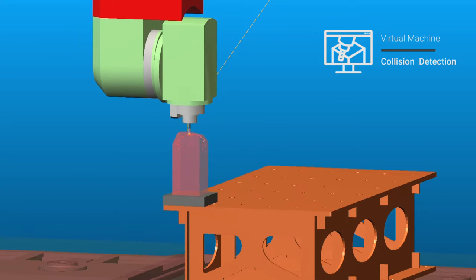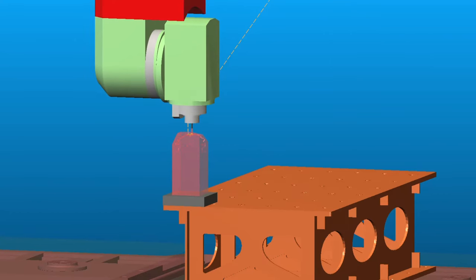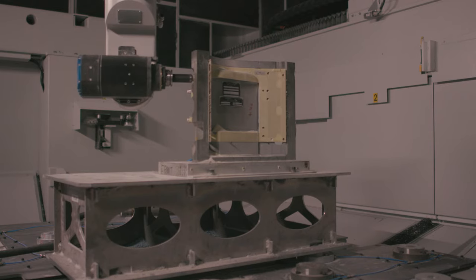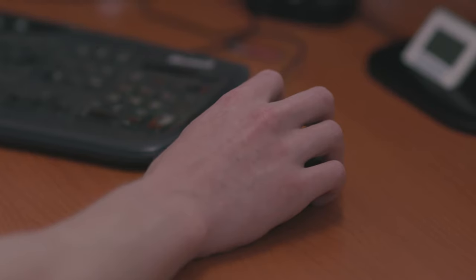We didn't have proper simulation of the machining process. If there were problems, we went back upstairs and the CAD CAM guys had to adapt the program, and we would start the whole process from the beginning. Since we did not have simulation software, the whole iteration process on the machine was very tedious.